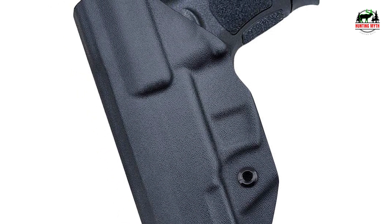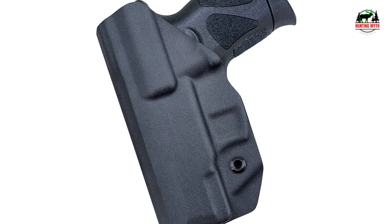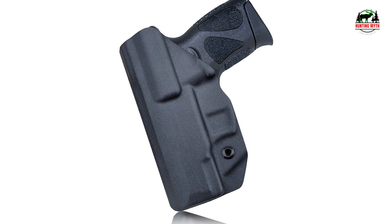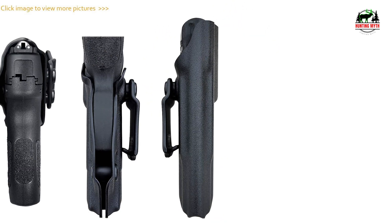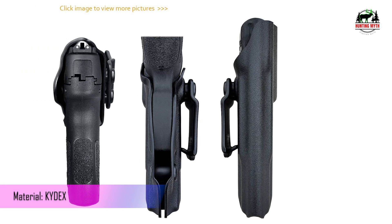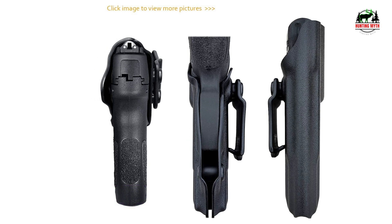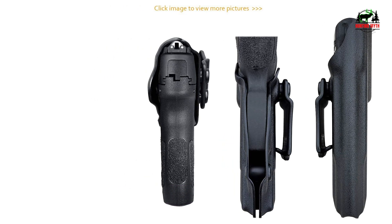It can also be worn outside the belt for use as an OWB holster. Lifetime warranty — Pol.craft confidently offers a lifetime warranty. If the Taurus G3C or G2C holster does not work as promised, they will provide a replacement or a full refund.